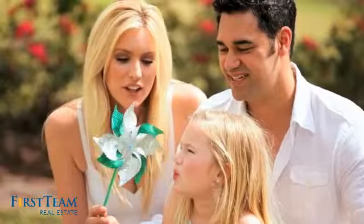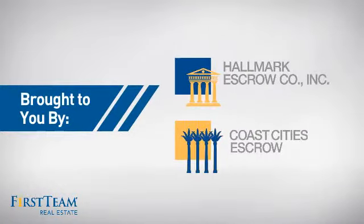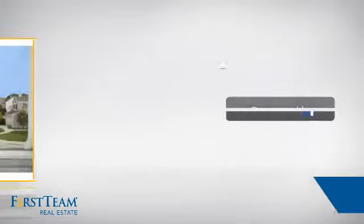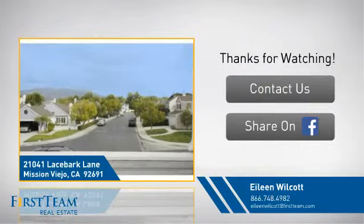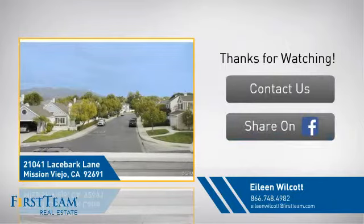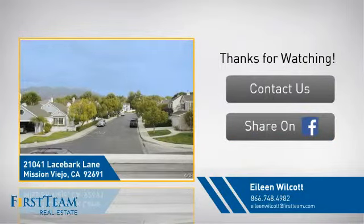All these great features add up to a property that might be not just your next house, but your next home. On behalf of this video's sponsor, thanks for watching. If you're interested in learning more, click on screen to contact us for more information or share this property with your friends. We look forward to hearing from you. We'll see you next time.